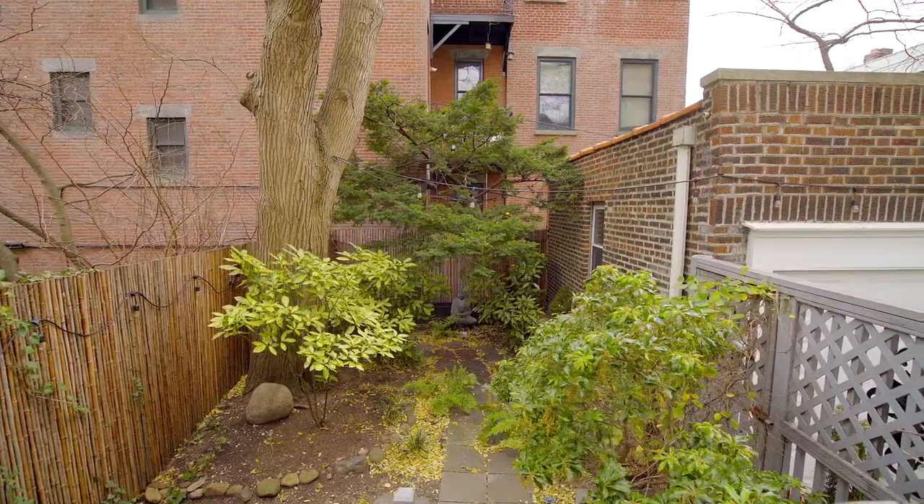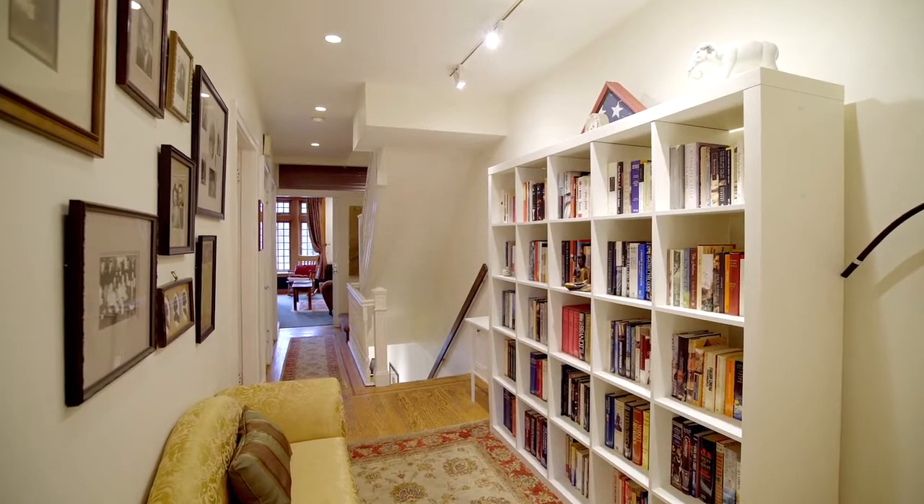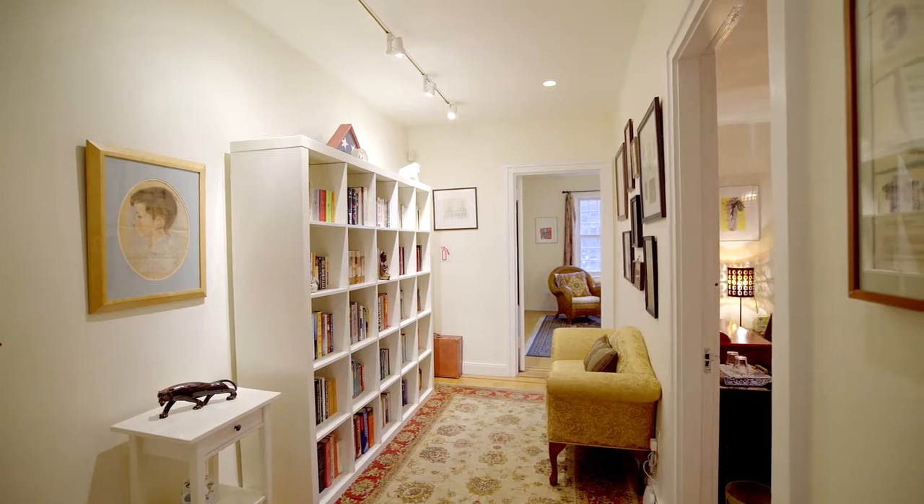A charming gate in the garden leads you to your private garage. The second floor features a charming landing which is ideal for a library or home office.